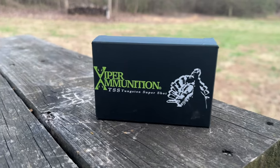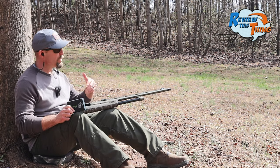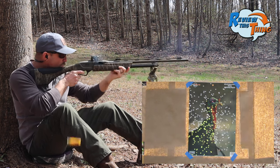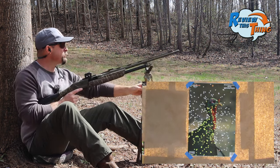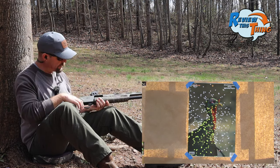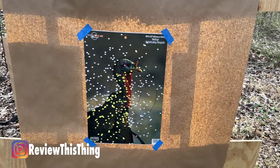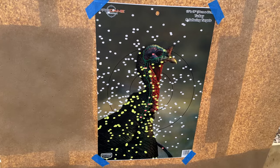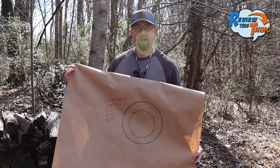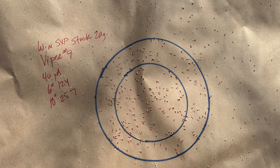Next up is Viper ammunition. Adrian shot a turkey in Colorado with Viper last year out of the 410, so here's the 20-gauge version. That one looks like there may be even more white than the last one — that's a good load for this gun with that stock choke. Got a few flyers off to the sides, but very few top and bottom. Viper coming in strong with 124 in the 6-inch circle and 257 in the 10-inch circle.